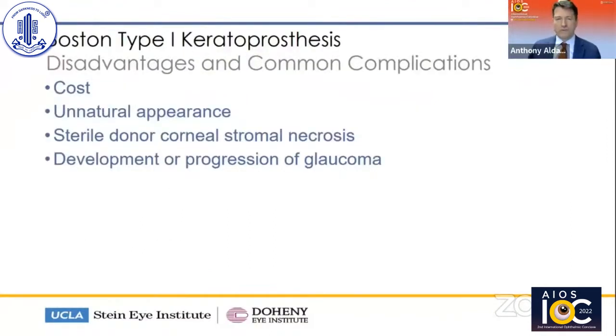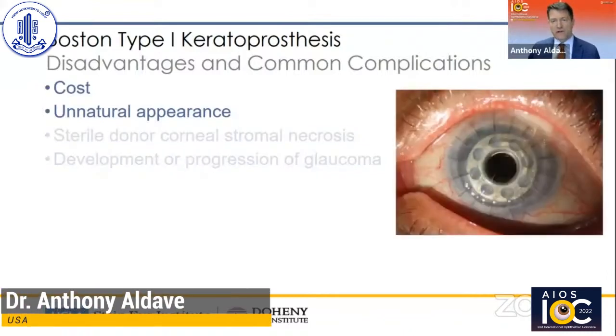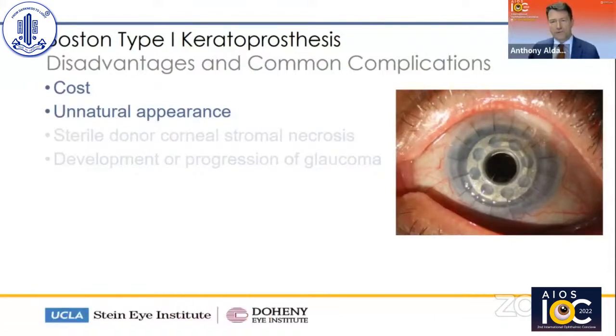Many of you are familiar with the disadvantages of the Boston type 1 keratoprosthesis, and this is true for the RO keratoprosthesis as well, which has a virtually identical design. The cost — more affordable in India than in the U.S. — is $5,000 per keratoprosthesis. The unnatural appearance is an issue, as is the requirement for a donor cornea that can undergo necrosis or infection, and the development or progression of glaucoma. We'll talk about advances to the Boston keratoprosthesis and newer designs aimed at addressing these complications.